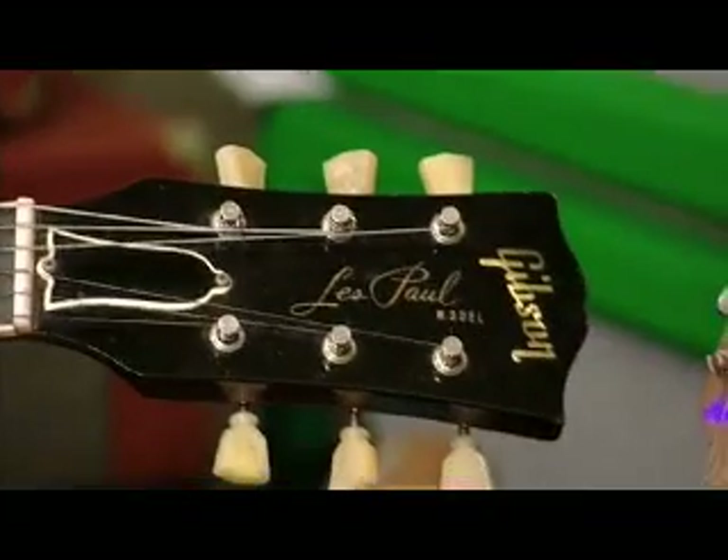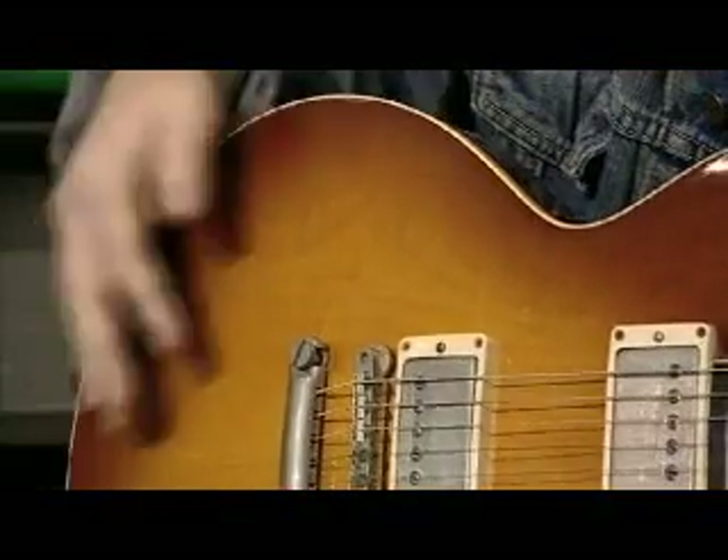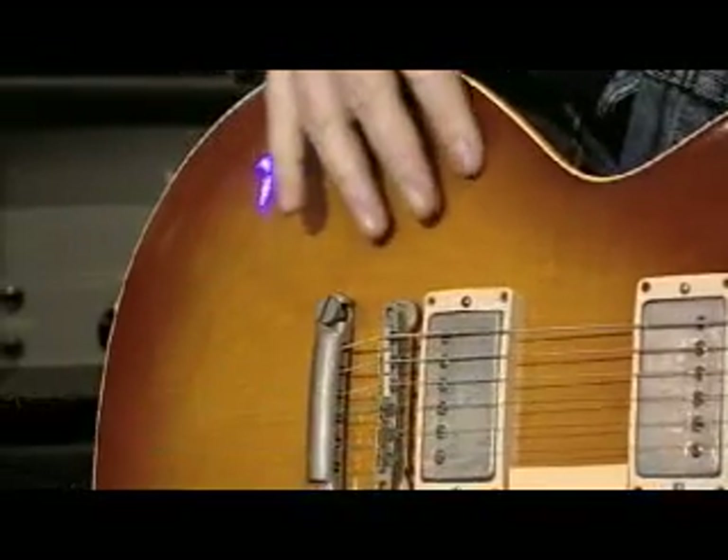This here is the most valuable guitar I have. It's a 1960 Les Paul Standard and it is the holy grail of electric guitars. It is the original sunburst finish, and the more flame you see in the top here in the maple, the more valuable the guitar is.